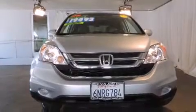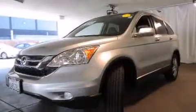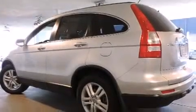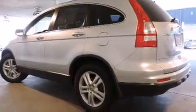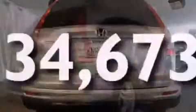Features include a power moonroof, heated seats, cruise control, a CD player, a leather-wrapped shift knob, a passenger-side vanity mirror, front-side impact airbags, air conditioning with automatic climate control, a split-folding rear seat, and this vehicle has fewer than 35,000 miles on the odometer.